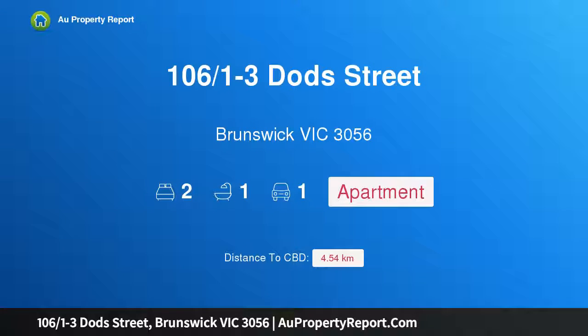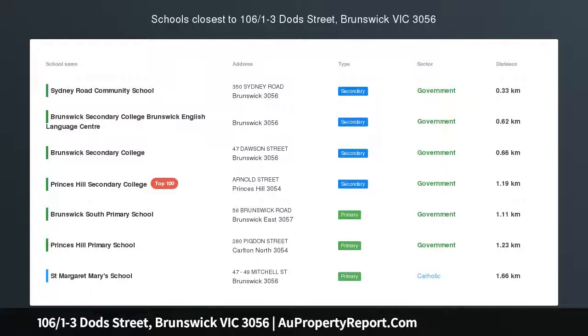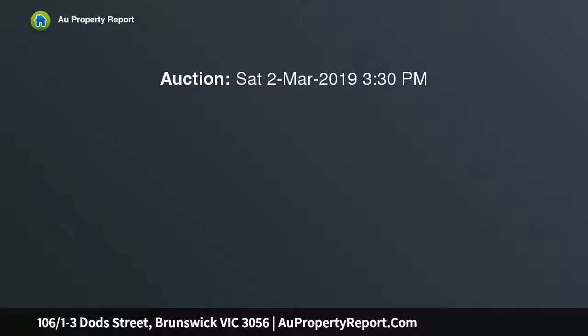Welcome to property 106 at 1-3 Dodd Street, Brunswick, Victoria 3056 — a vast warehouse space offering style and views. The serene historical outlook from this wonderful warehouse apartment is set to eternally inspire, while the huge split-level interior and extensive covered balcony are designed to impress.